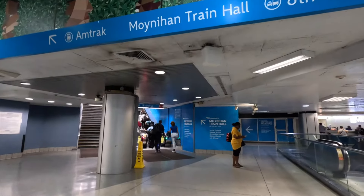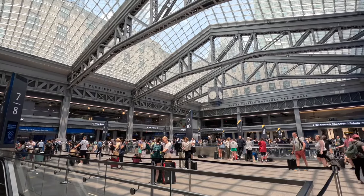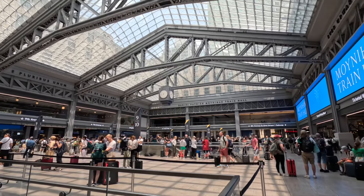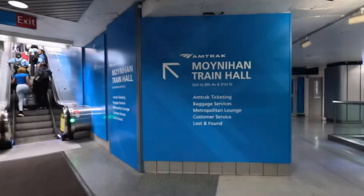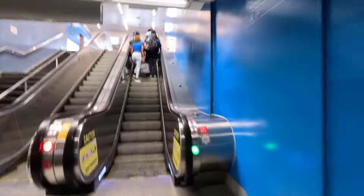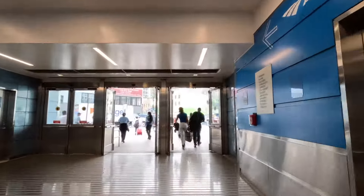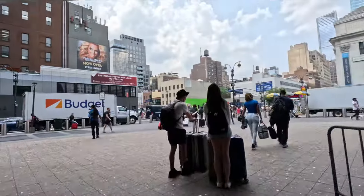Amtrak's trains usually leave from Moynihan Train Hall, which is a newly renovated train hall and serves as an extension of the larger Pennsylvania Station complex. Getting to Moynihan Train Hall from Penn Station is quick and easy. Follow the signs that lead you up an escalator, then simply cross the street and enter Moynihan Train Hall.